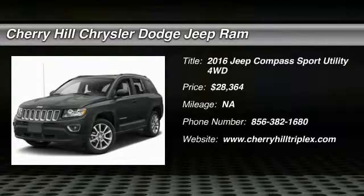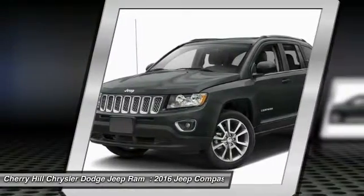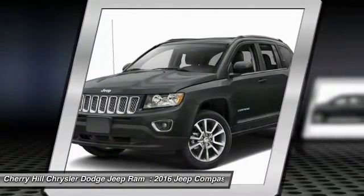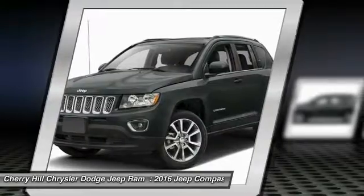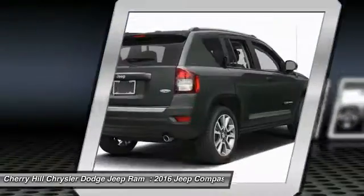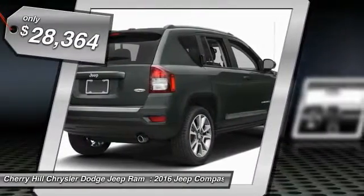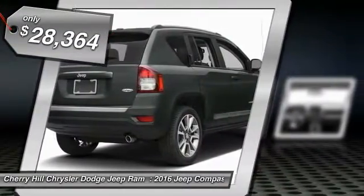2016 Jeep Compass. The Jeep Compass has a solid, sophisticated 16-valve engine. It features electronic variable valve timing that continually changes the torque curve, bringing more versatility to the 165-peak pound-feet of torque and more capability to the 172-peak horsepower, and is priced below $30,000.